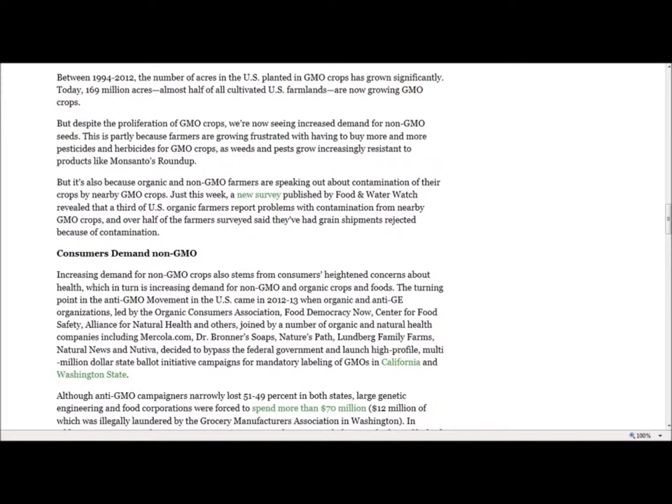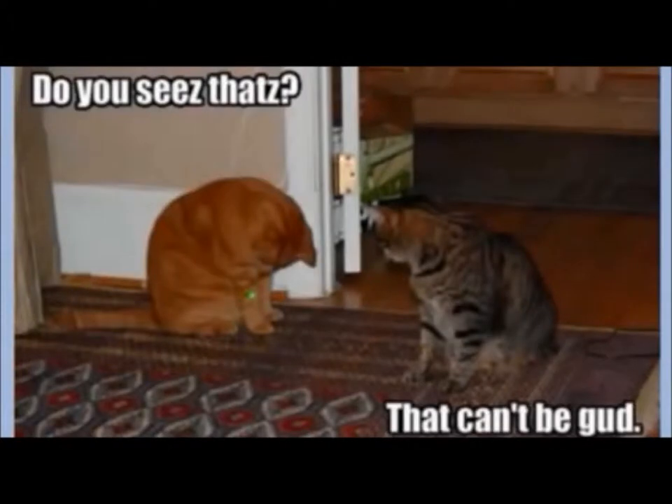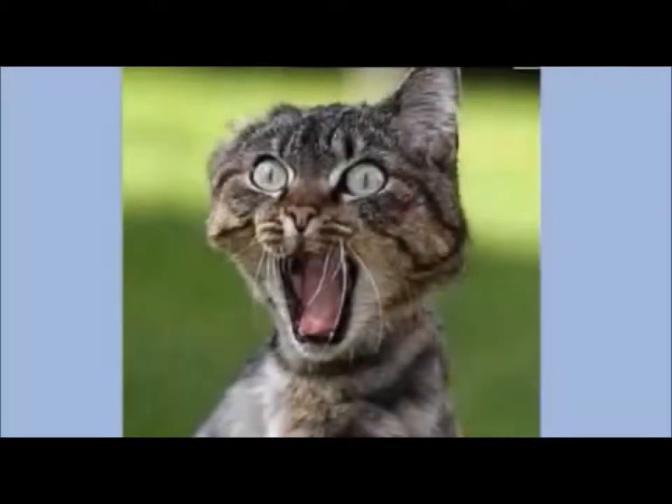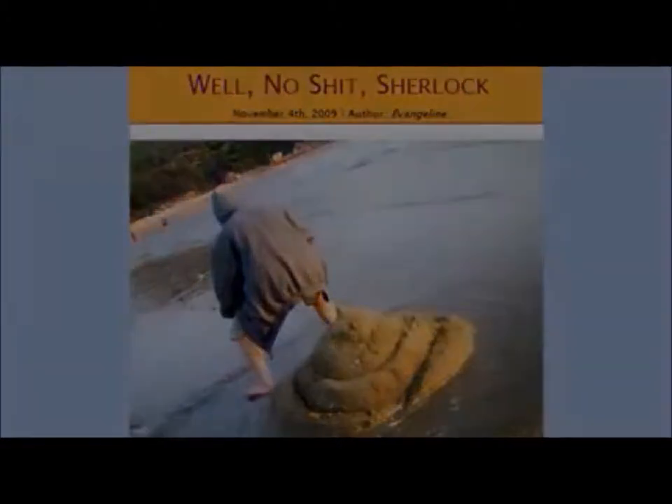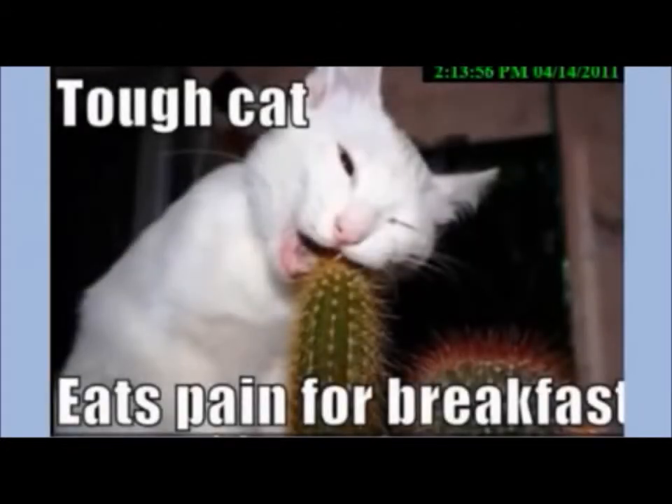Between 1994 and 2012, the number of acres in the U.S. planted in GMO crops grew significantly. Today, 169 million acres — almost half of all cultivated U.S. farmlands — are now growing GMO crops. Despite this proliferation, we are now seeing increased demand for non-GMO seeds. This is partly because farmers are growing frustrated with buying more pesticides and herbicides for GMO crops as weeds and pests grow increasingly resistant to products like Monsanto's Roundup, and also because organic and non-GMO farmers are speaking out about contamination of their crops by nearby GMO crops.